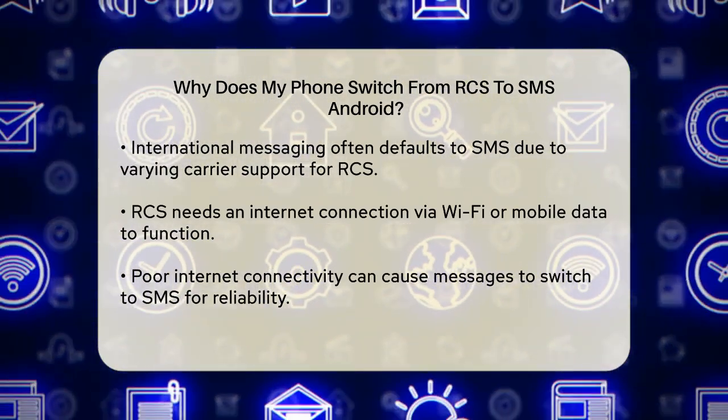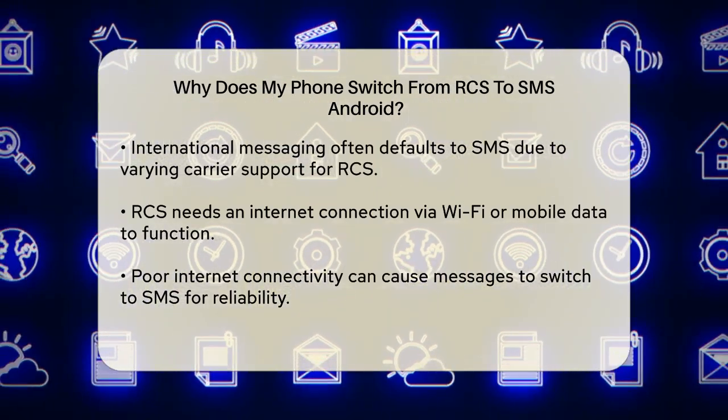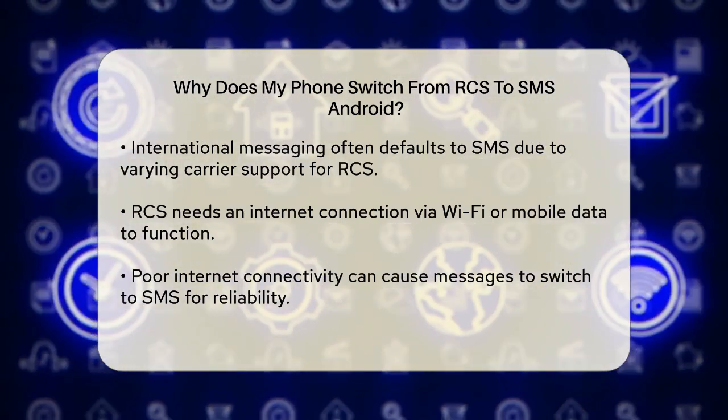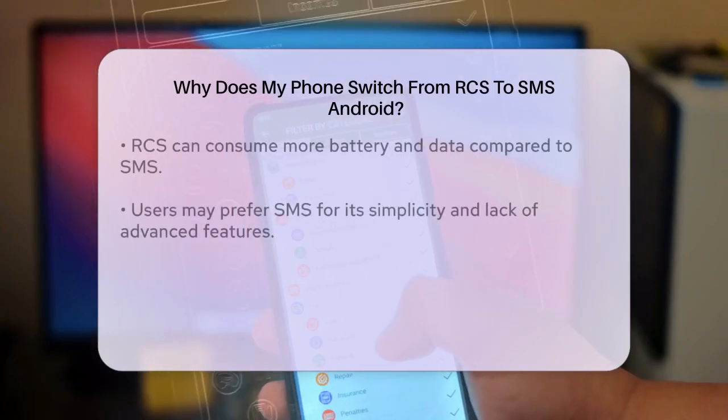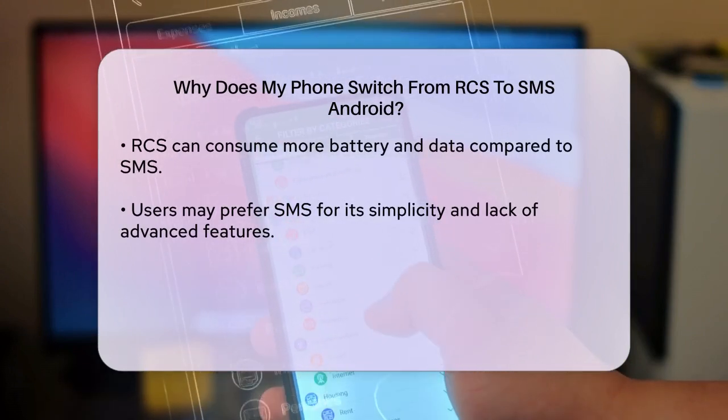RCS needs an internet connection to work, whether it's through Wi-Fi or your mobile data. If you're in an area with poor internet connectivity, your messages might default to SMS to ensure they get through. This is because SMS doesn't need an internet connection and can work solely on your cellular network.